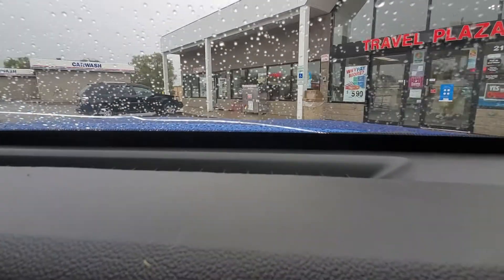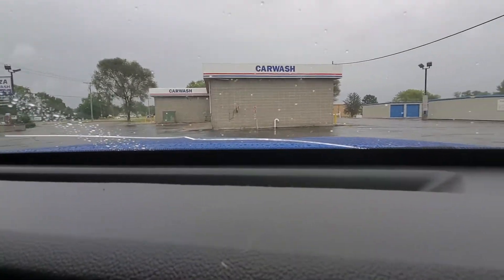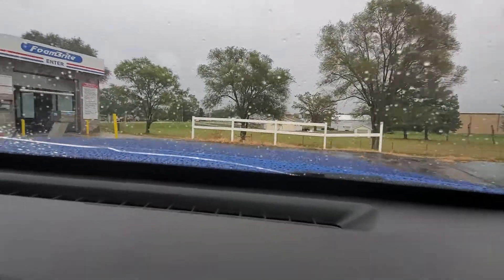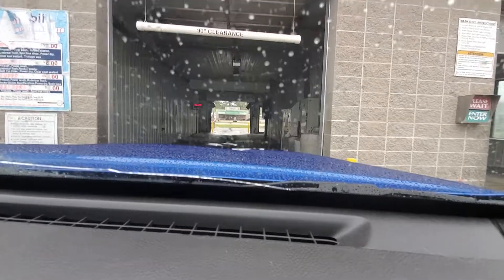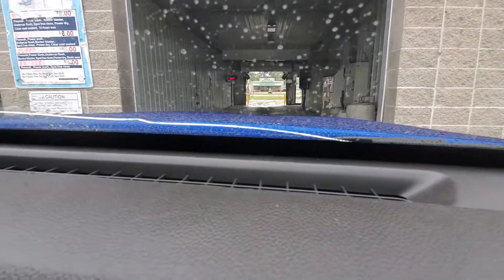Hello everybody! Today we're at the Plaza Car Wash — it's actually the Mobile in Reedsburg. We're going to come back and revisit our car wash. We're going to go through our touchless and our Phone Bright. This is a redo because the last video didn't turn out really well and I had to delete it. So we're going to start off with our Ryko Ultra touchless wash.